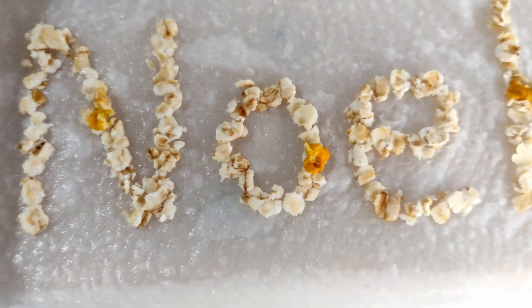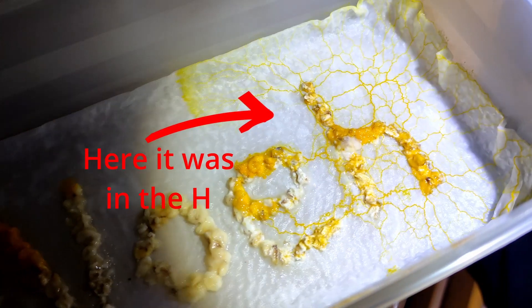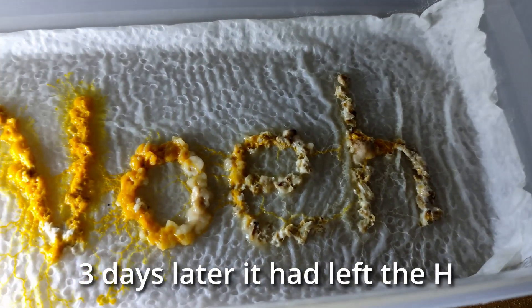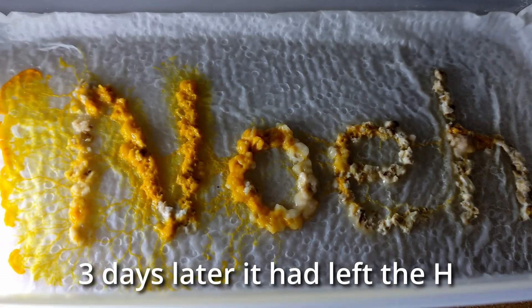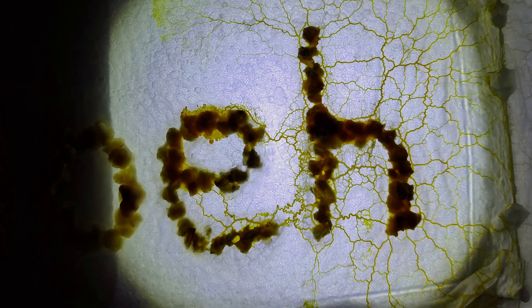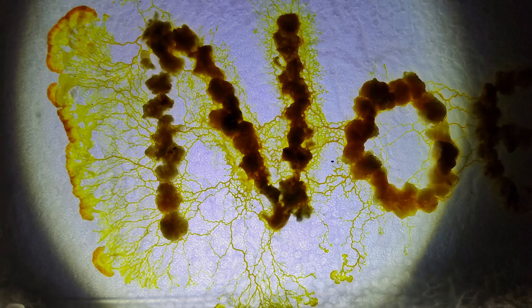With the big container, I discovered how much the slime mold moves. It's not a fast organism, but it can move a couple of inches per day. Every time I checked on it, I found it in different places. I took a couple of pictures on different days, and you can see how the blob moved from one side to the other.